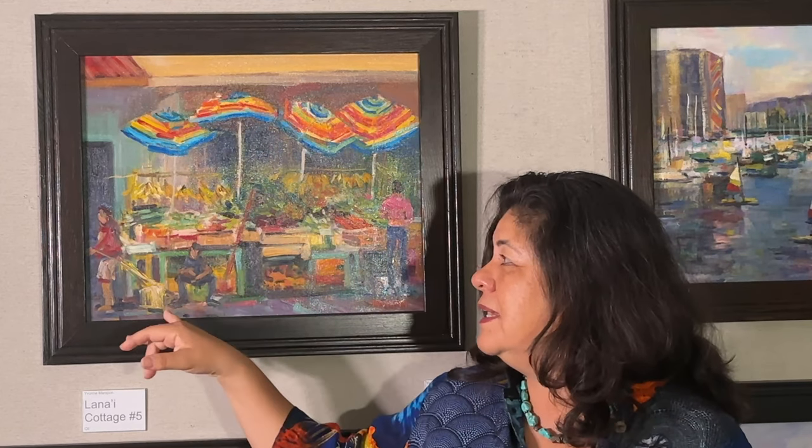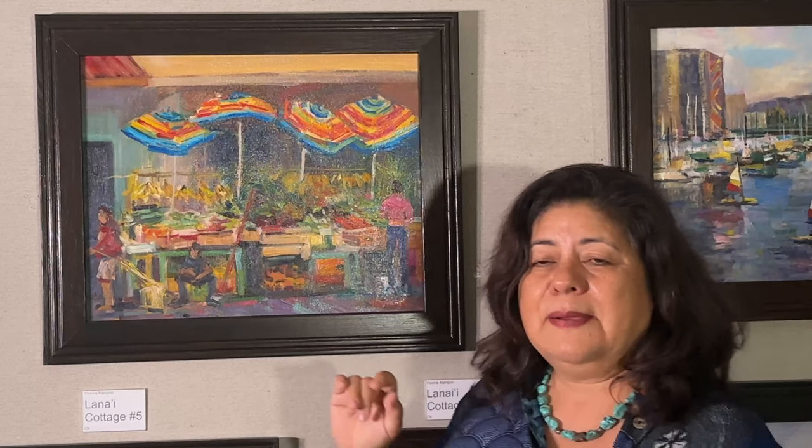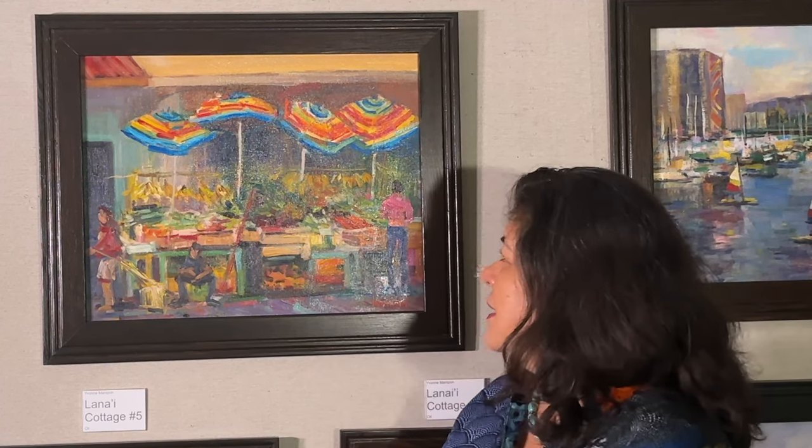We have people working and carrying things out of the scene, and there's a woman shopping here with her little pink jacket on. I just think that there's a lot of fun activity going on. This is one of my favorite places to paint in Chinatown — it's called the Mauna Kea shopping area where you can buy fruits and vegetables.